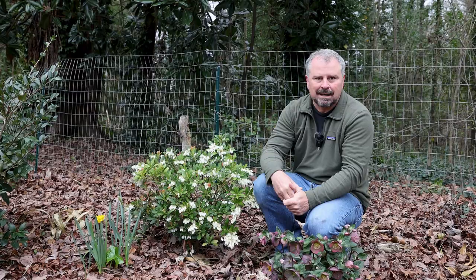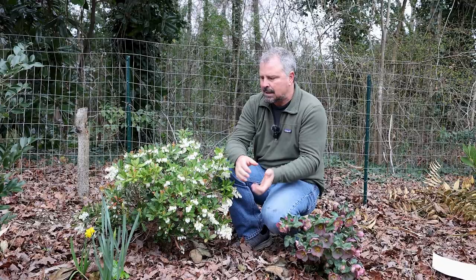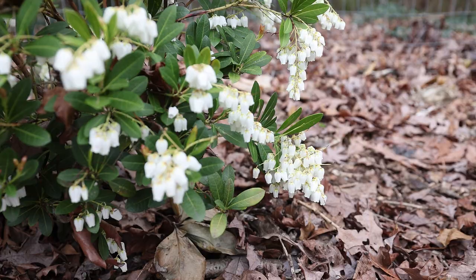There's a ton of uses in the landscape for these Japanese Pieris, because they're always doing something throughout the season. Great mass planted in a part shade area. We tend to in our garden here in Raleigh be plant collectors, so we've got one of everything — but these really look great in a group of three, five, or seven where you can really brighten a kind of a darker space in the landscape.